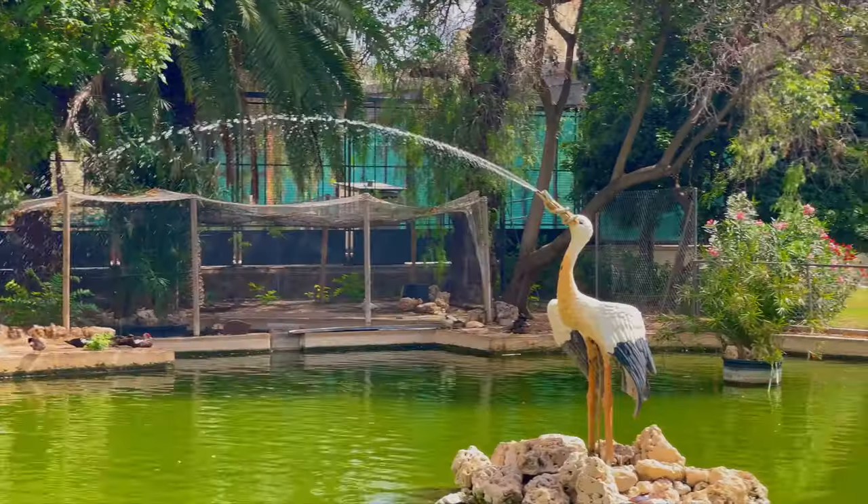Located in a former water reservoir for the city water supply, the Valencian Museum of History was inaugurated in 1850. Here, you can discover Valencia's past in an enjoyable way through exhibitions that recall the events that shaped its history.